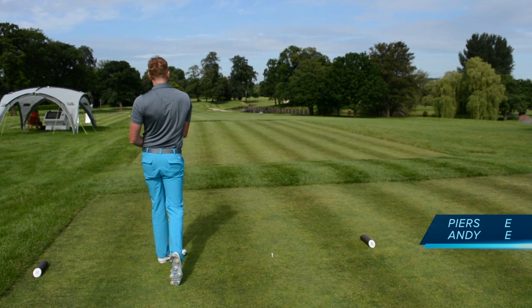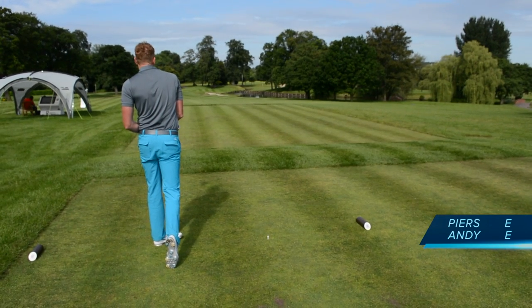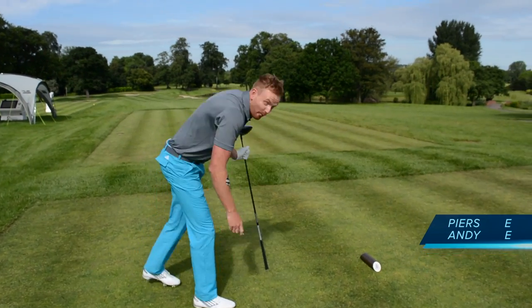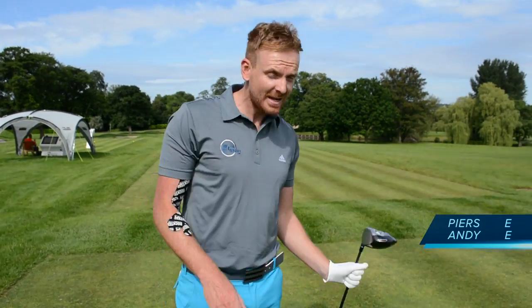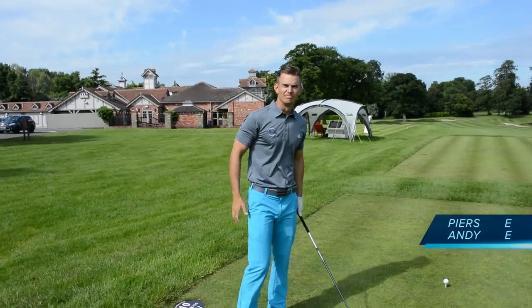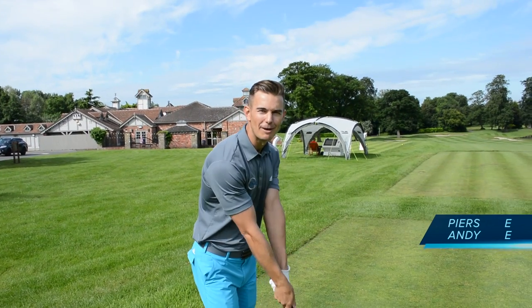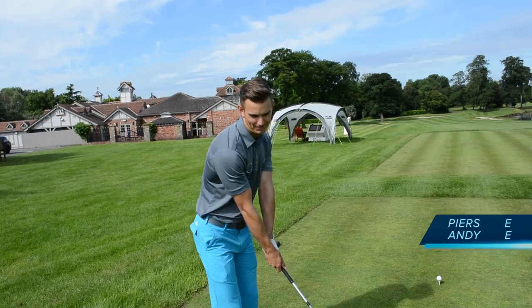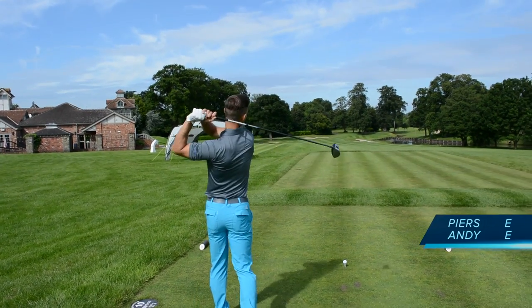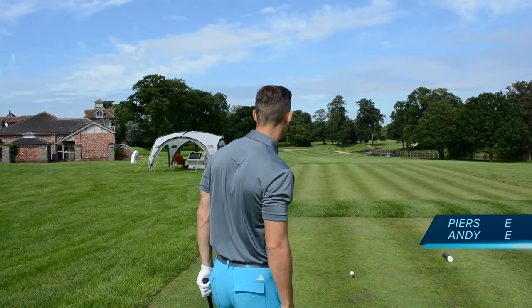Pretty good shot — just fading off the target but it cleared those trees. You're on — front edge. It wasn't even that great, a bit bottomy, but it's made it to the front edge. Andy's shot blammed right at the flag — could have gone in! It's about four foot away. That's ridiculous — four foot.